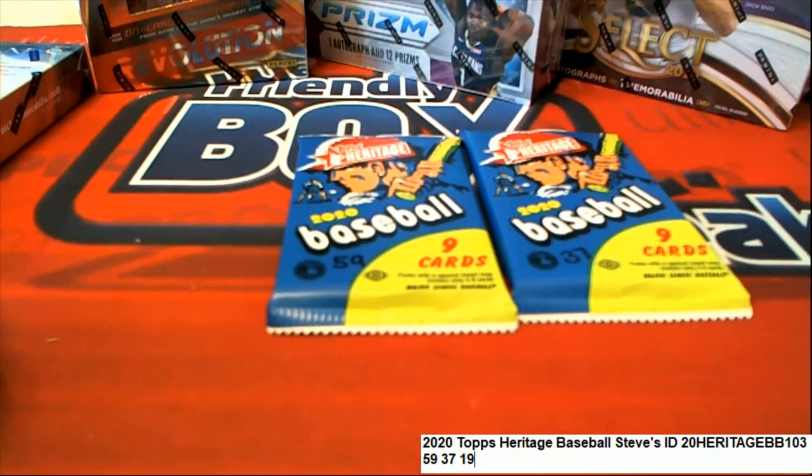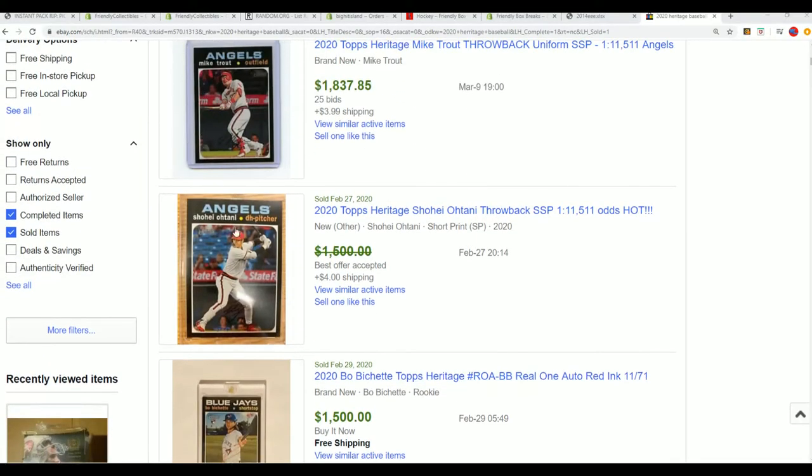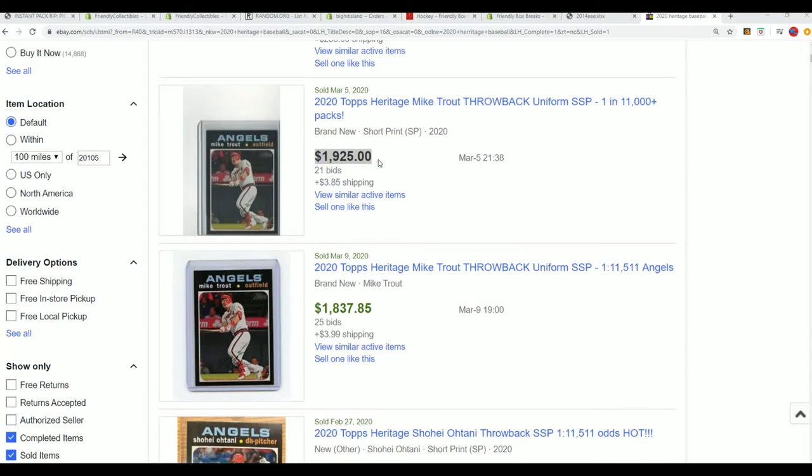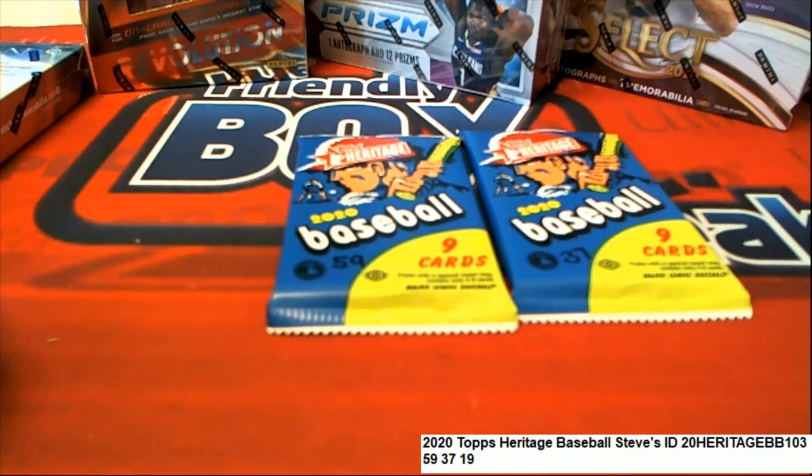I think with both of these, I would have pulled them out and looked very closely, because they look like action variations. I know I've not pulled any of these and missed them. I've tried to spot all the short prints, but I will miss some short prints.